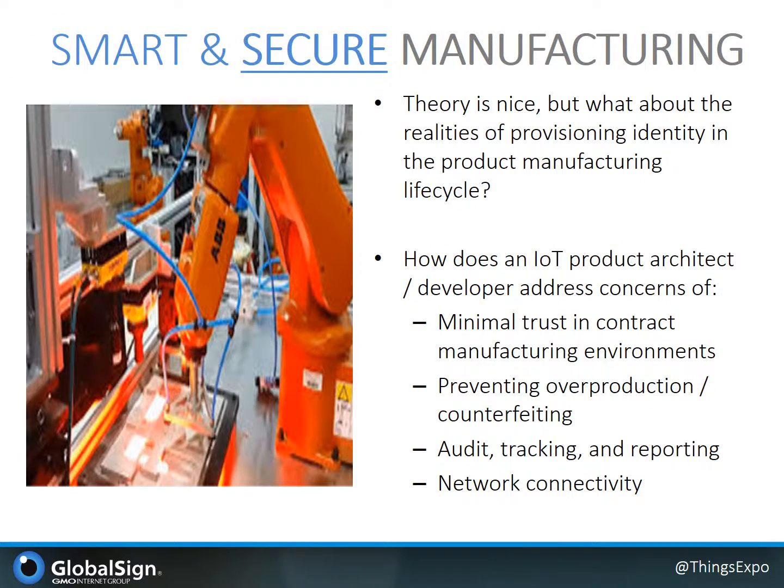So far in this discussion we've operated mainly in the theory side, but now we'll address some of the realities of building these technologies into the device manufacturing process. For example, how does an IoT product architect or developer address concerns including a minimally entrusted contract manufacturing environment where they're looking to reduce the threat of overproduction and counterfeiting, also with mechanisms to enable auditable history and tracking while mitigating the risks of manufacturing downtime due to network connectivity?